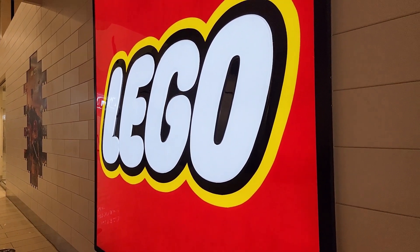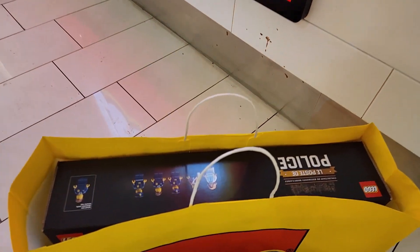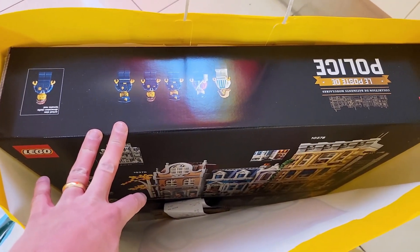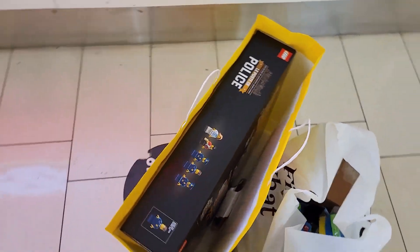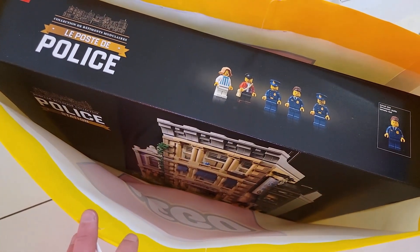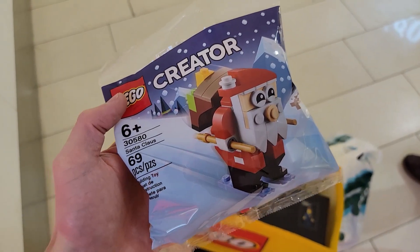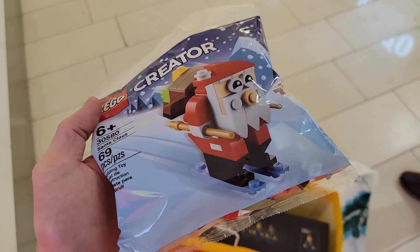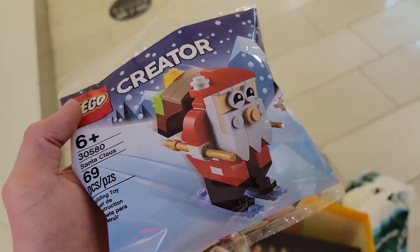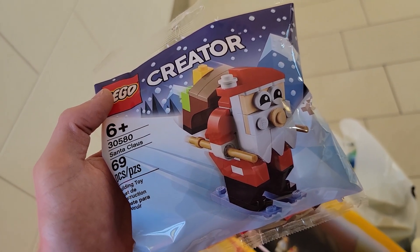So why were we at the LEGO store? Well, believe it or not, it was to get another police station. Like we stated in a previous video, we're planning on adding the big dinosaur exhibit, and in order to build that you need the police station, the Ideas Fossil set, and Assembly Square. We already have two of the sets but we needed the police station. I should have bought it during double points, but I redeemed 70 points today which is good. We also got this really cool Santa Claus free gift — he's super cute, he's a beauty.